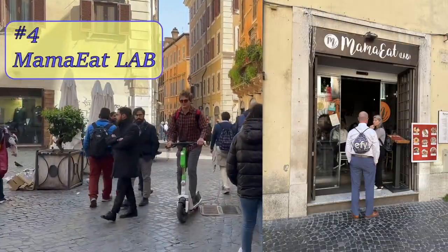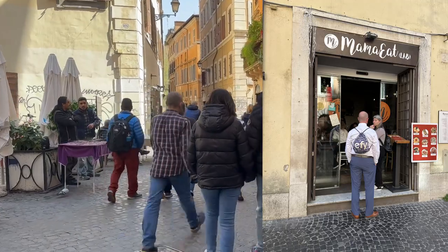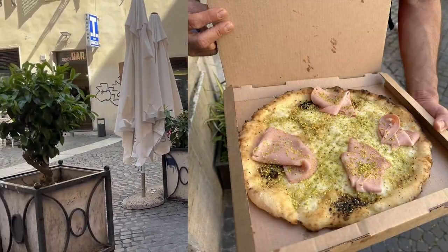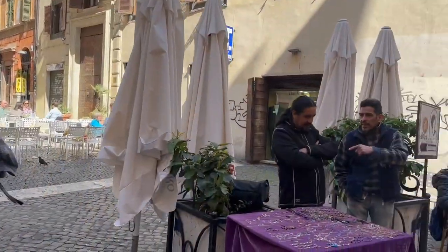Number four: Mama Eat Lab. All the dishes in this restaurant are available in gluten-free and lactose-free. We tried the pistachio pizza with sliced mortadella, and that was the best pizza I ever had in my life.